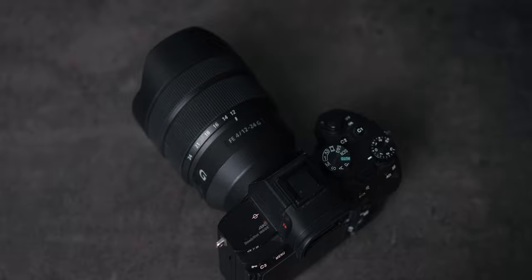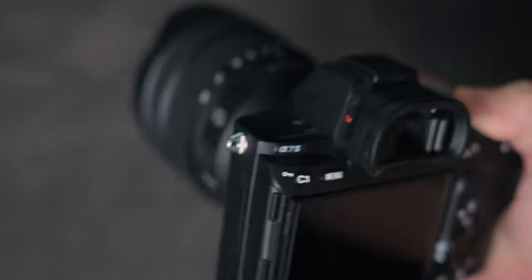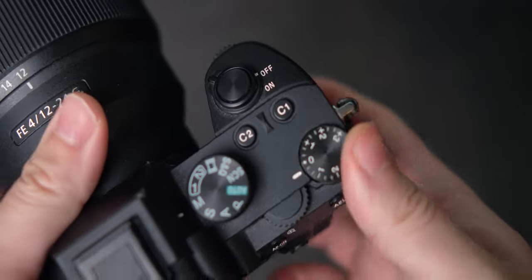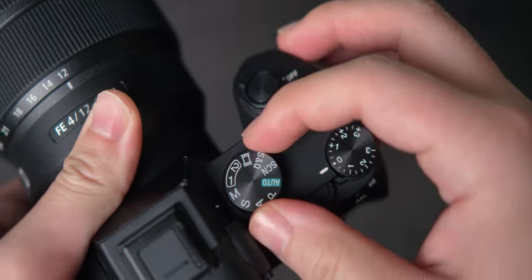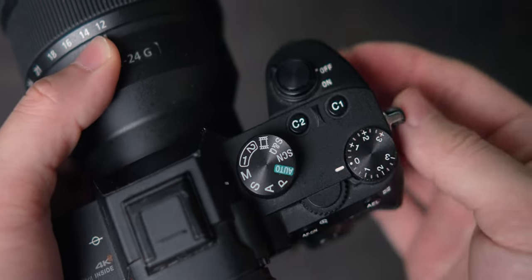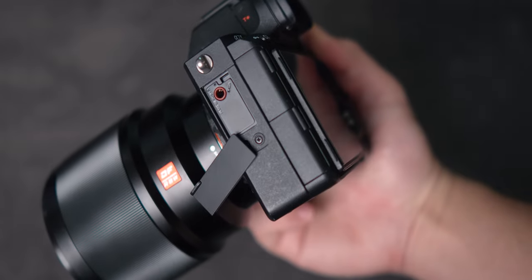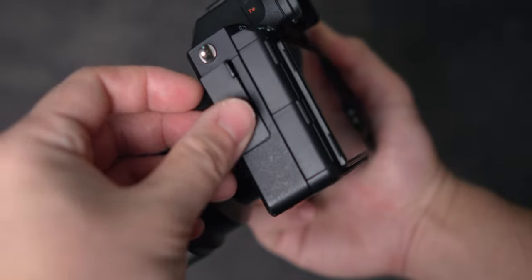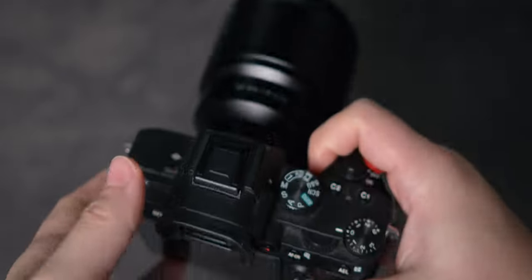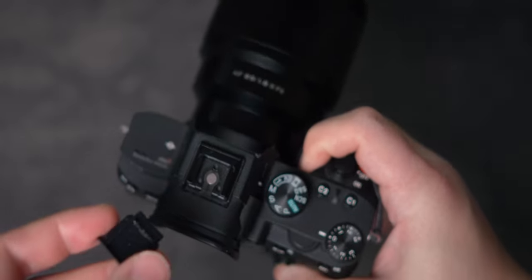The build for the a7 III can be a pro or a con depending on your use case. I like the compact and lightweight nature of this camera, but a lot of people prefer a beefier grip, which the newer Sony cameras have. The robustness and weather sealing has been great — I've shot with this camera in blizzards, sandstorms, thunderstorms, and pretty much any weather condition you can think of. Just be sure all the flaps are closed and the hot shoe mount is covered, as even a single drop of rain in that hot shoe mount can kill the camera.